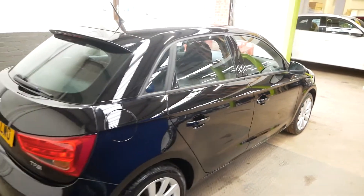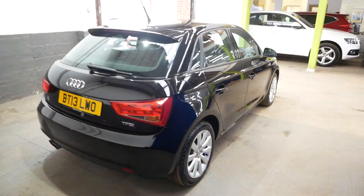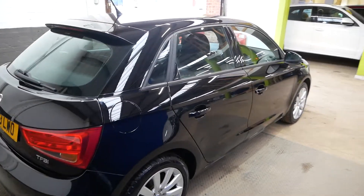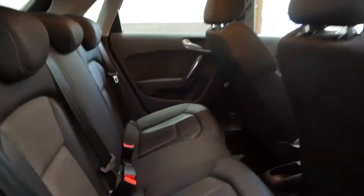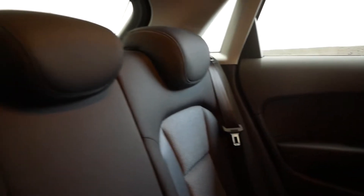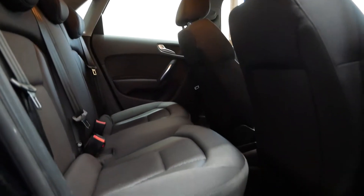It's only done around 33,000 miles, so it's very low for the year — hardly been driven at all really. It also has a full service history, of course, like all of our cars, and is fully independently AA inspected, also like all of our cars, so you can have complete peace of mind when buying with us.